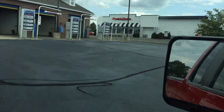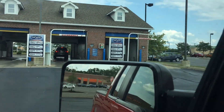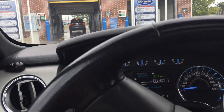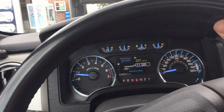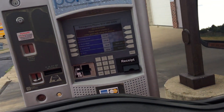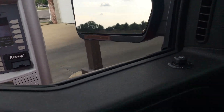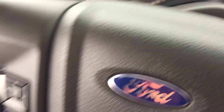Alright, which wash should we choose? How about the middle one? The middle one's already been in use so we'll do the middle one. Looks like a pretty tight bay, I don't think this person's supposed to back up either.